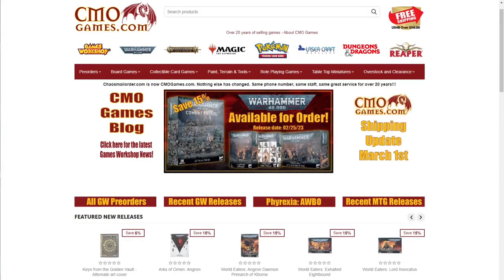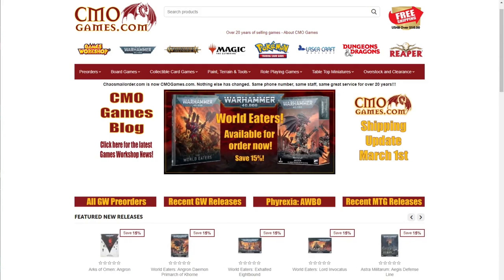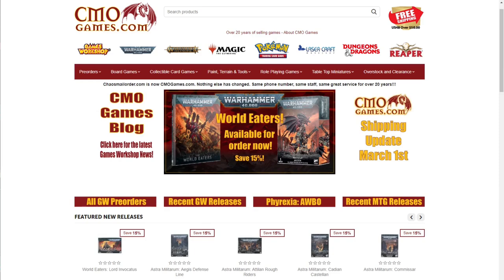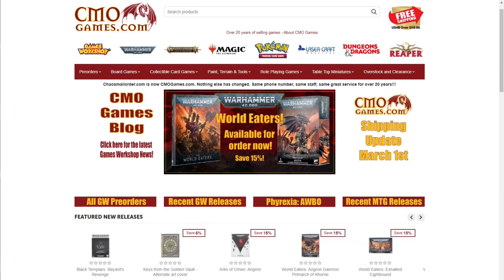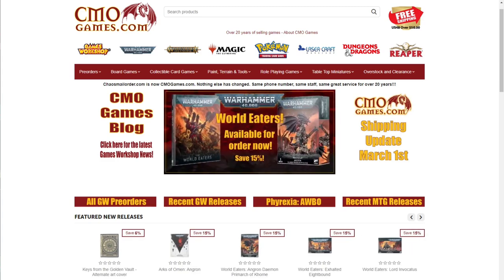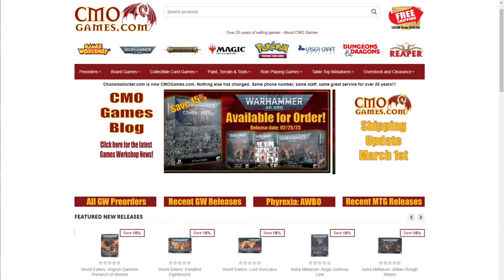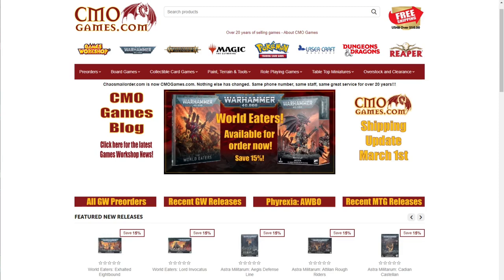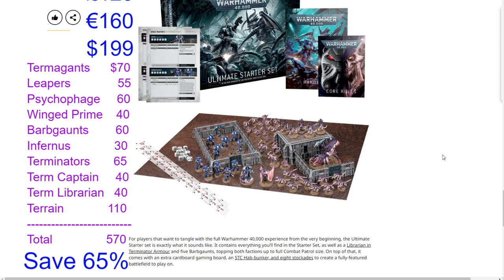A quick message from today's sponsor: CML Games has been selling Games Workshop products online for over 20 years, carrying the full line including Warhammer 40,000, Age of Sigmar, Necromunda, Blood Bowl, paints, tools, and more. Almost all products are priced at 15% off MSRP. They take pre-orders at 15% off, offer free US shipping on orders over $50, top-notch customer service, and ship most orders within 24 hours. Visit CMLGames.com using the affiliate link in the description.